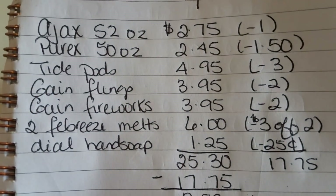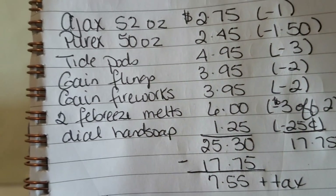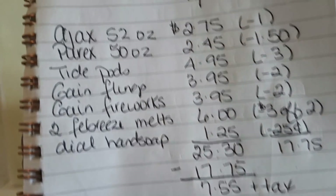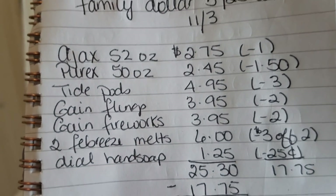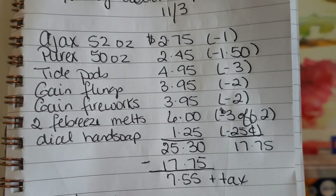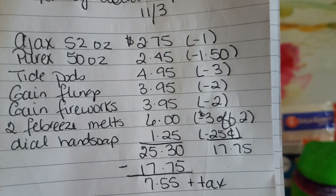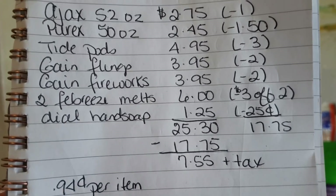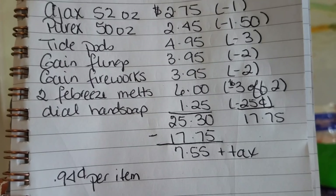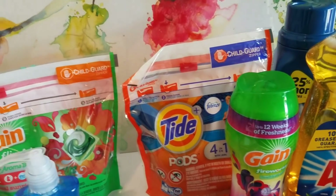I'll go ahead and show you the breakdown. These are all the items I got — my subtotal was $25.30. In order to use the $5 off of $25, all your items before taxes have to equal $25. All my coupons along with the $5 off of $25 came up to $17.75. Subtract that from the $25.30 and I ended up paying $7.55 plus tax, which makes each item about 94 cents per item.